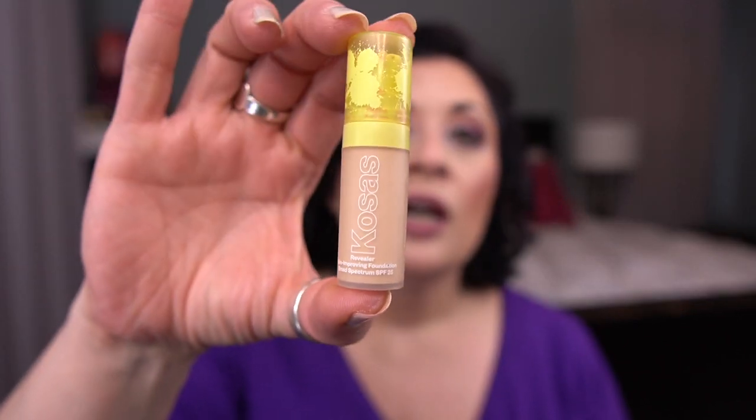Now for the items I was still working on. The first is for the prompt Monica — your cleanest product. I rolled in the Kosas Revealer Skin Improving Foundation. I'll be honest, this isn't one I've been focusing on. I've been working on some of my turn and burn stuff, so I think I'm close to being able to focus on this. It looks like an airless pump and it doesn't look like I've used any of it, so no progress on that.